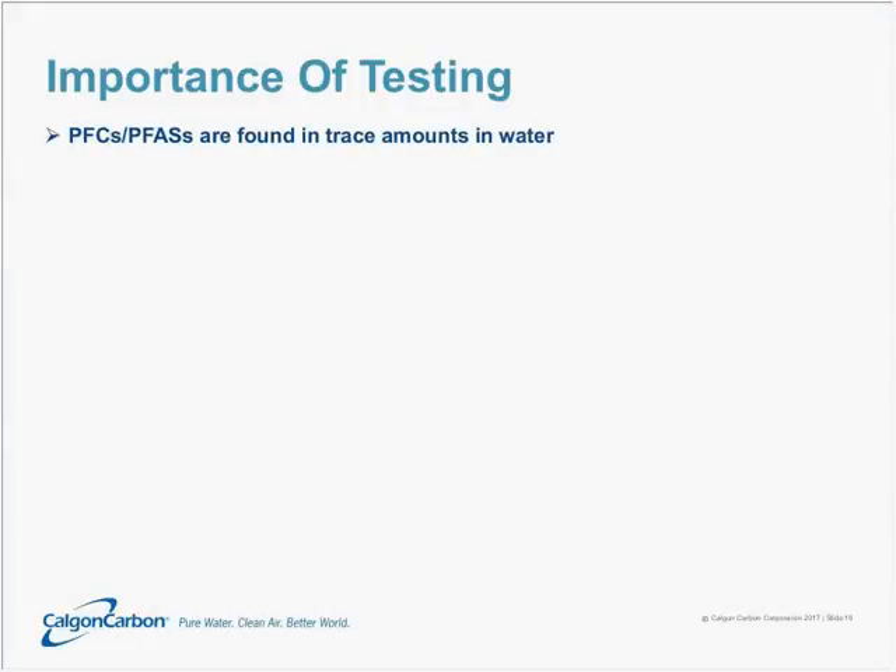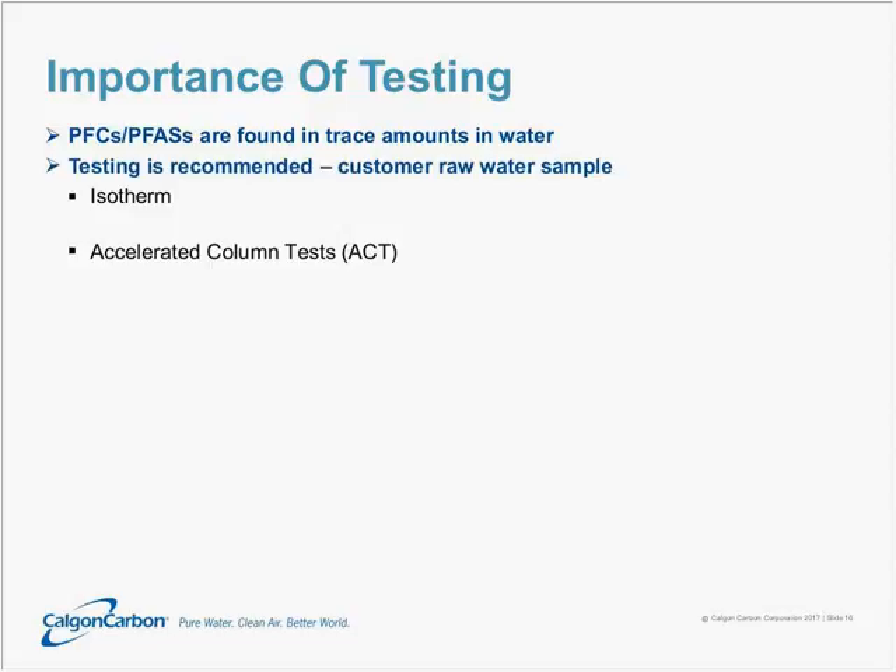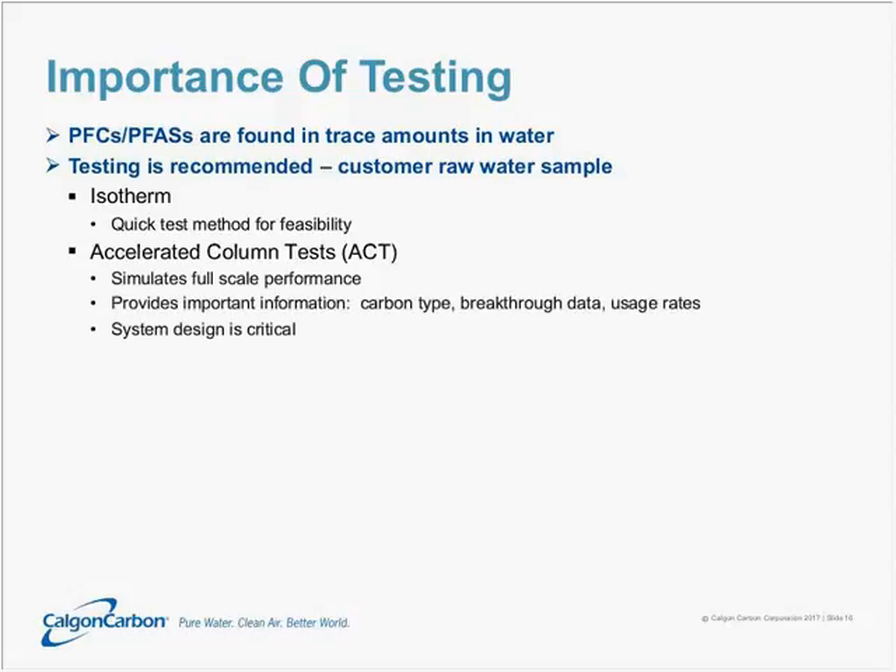PFCs or PFASs are found in drinking water in trace amounts, and for that reason we always recommend testing with a raw water sample of the source water to be treated. Bench scale tests come in two different flavors. One is the isotherm test, and one is the accelerated column test. The isotherm test is a quick feasibility test — will this activated carbon work for this application? The accelerated column test gets more detailed: it simulates full-scale performance, provides information on which carbon type is best, how quickly the contaminant will break through the carbon bed, and how often the carbon bed will need to be exchanged. This plays an important role in system design and economic optimization.